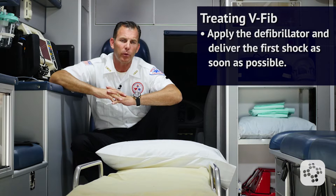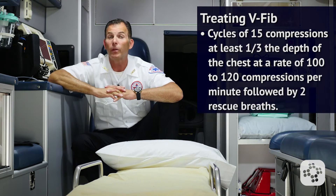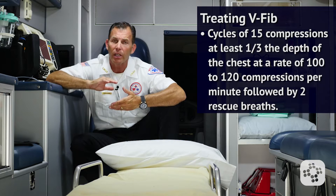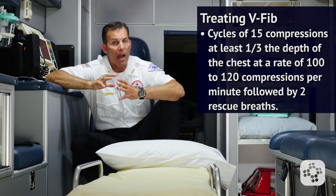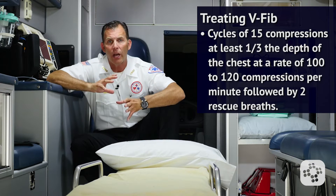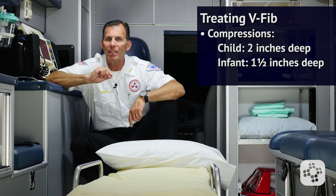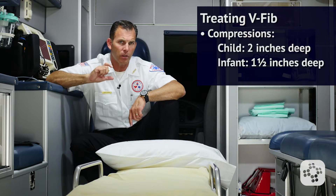For a child or infant, high quality CPR needs to be performed with as few interruptions as possible, giving cycles of 15 compressions at least one-third the depth of the chest at a rate of 100 to 120 compressions per minute, followed by two full rescue breaths to get chest rise and fall. This is about two inches deep on a child or one and a half inches deep for an infant when it comes to compression depth.